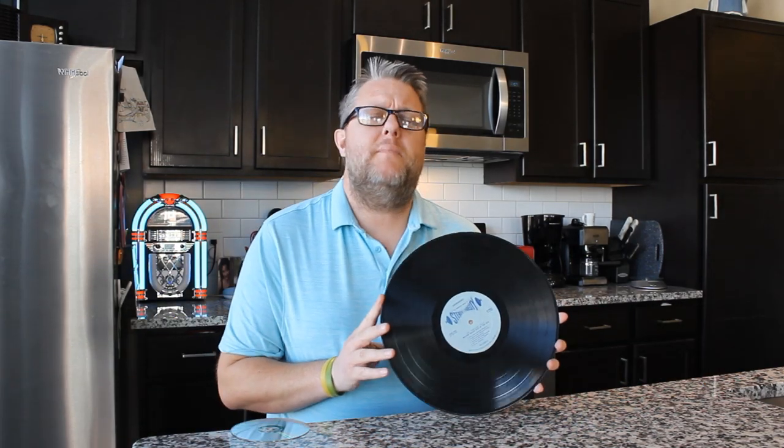Hey everybody, welcome back to Recordology. Records are a wonderful format — I love them so much I started this show. But are they the best audio format? Absolutely not. That honor goes to the Compact Disc. Don't believe me? Check this out.